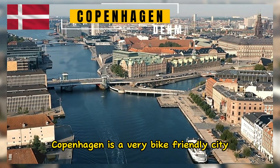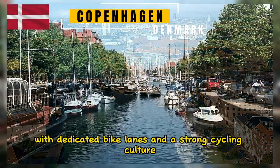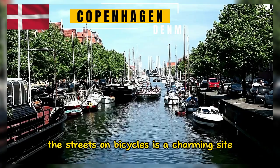Copenhagen is a very bike-friendly city, with dedicated bike lanes and a strong cycling culture. Seeing the locals effortlessly navigate the streets on bicycles is a charming sight.